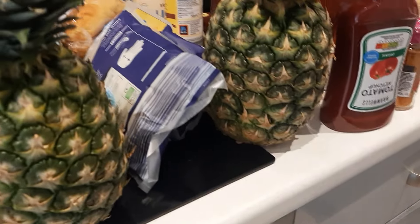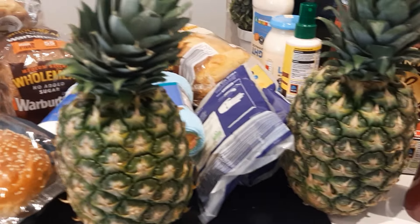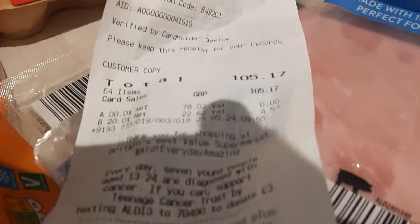Two pineapples, and two packets of water — six bottles in a packet. You see, this is what they bought for 105 pounds. Look at it right there — 105 pounds 70p.